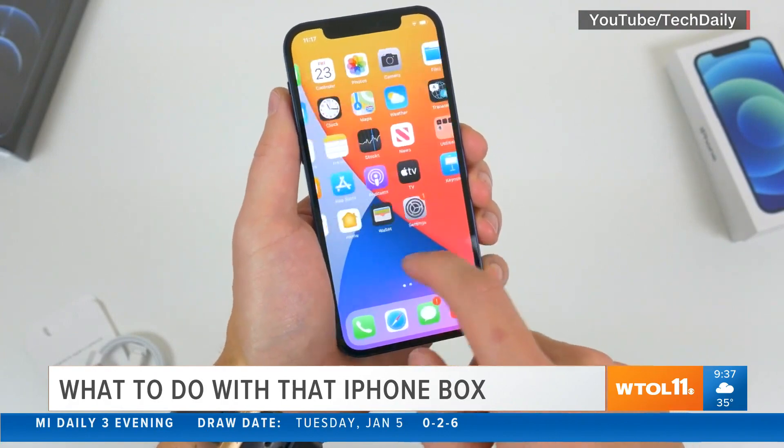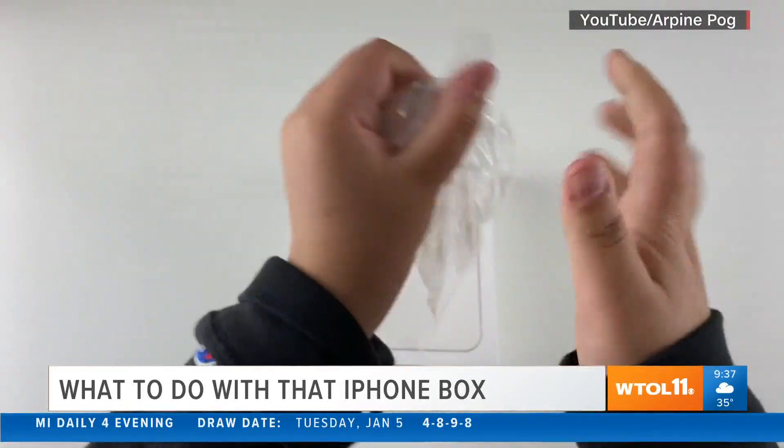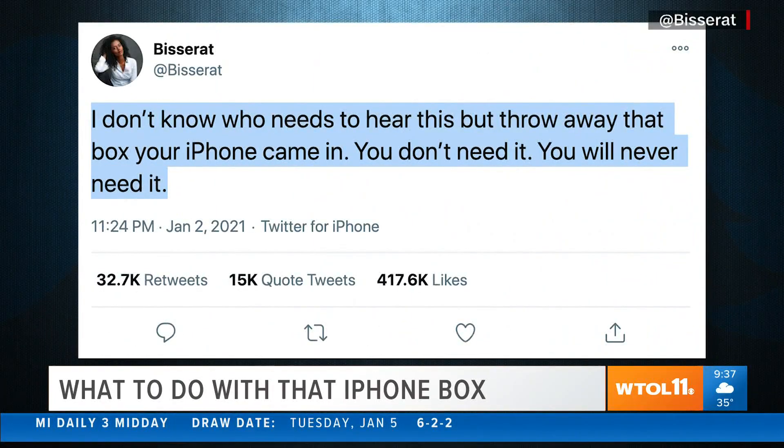A new iPhone may be what a lot of you have been waiting for. But you know what may outlive that phone? The empty box. iPhone box began trending thanks to this taunting tweet: 'I don't know who needs to hear this, but throw away that box your iPhone came in. You don't need it. You will never need it.'